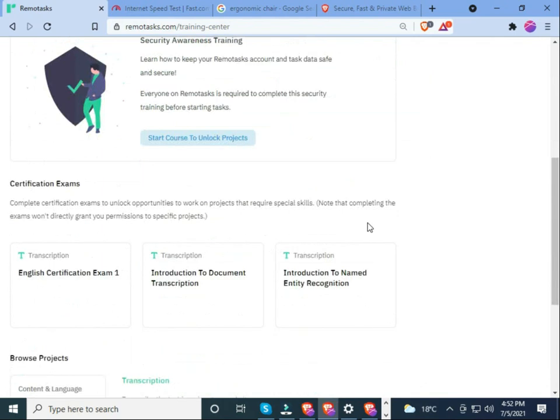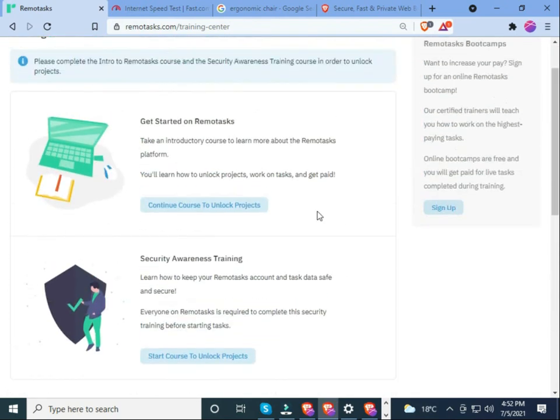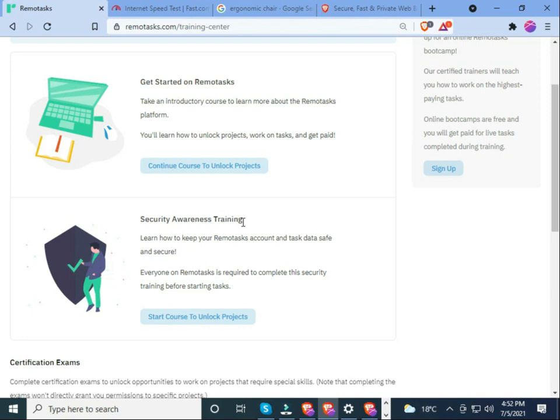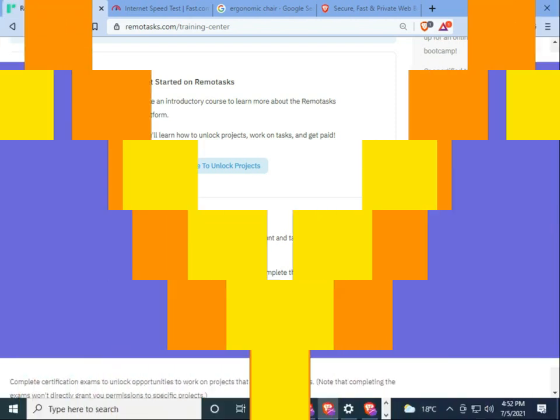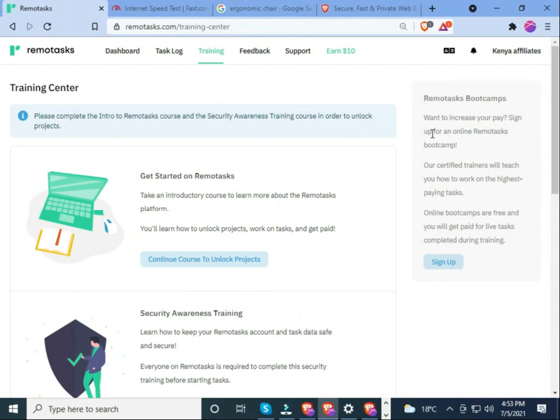Make sure you complete your tool training. I'll create more videos to help you navigate Remotask further. On the right-hand side of the platform you'll see Remotask Boot Camps. They ask: do you want to increase your pay? Sign up for online Remotask boot camps — certified trainers will teach you how to work on the highest-paying tasks.